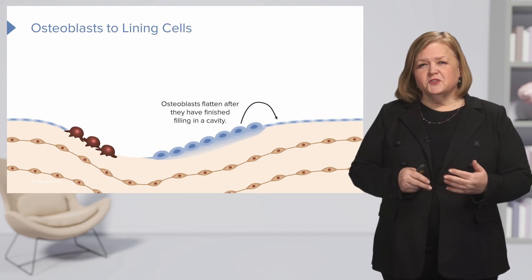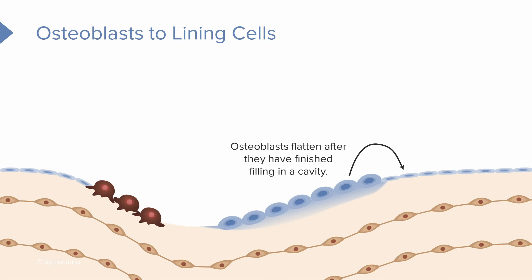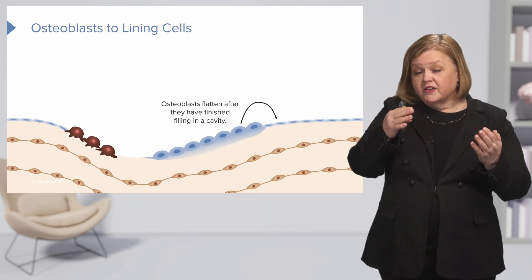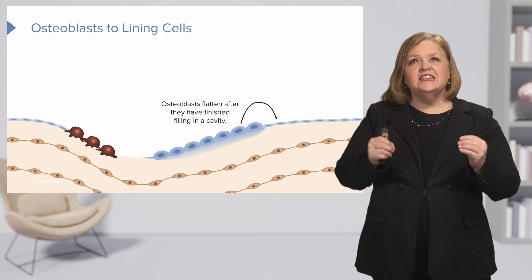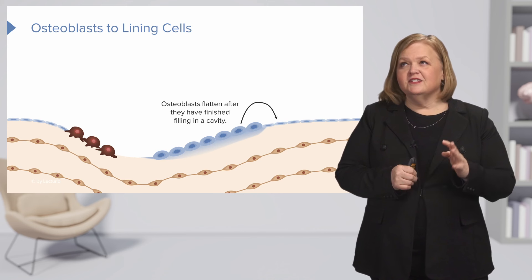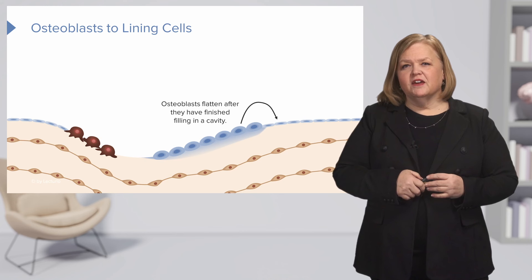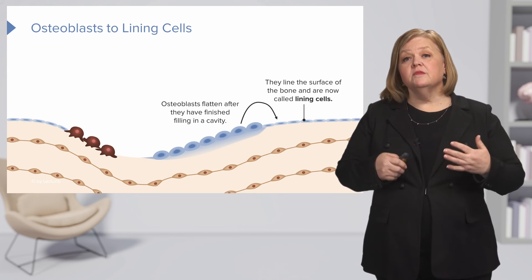After the osteoblasts do their job — this part is so cool — they flatten. It kind of looks like a before and after picture. After the osteoblasts have built and done what they were supposed to do, after they've filled in a cavity that was present, they flatten. You see the plump osteoblast and then the flattened osteoblast. Nothing is wasted in our bodies. When they're done, they become flat and line the surface of the bone. Now we call them lining cells.